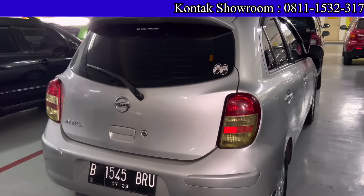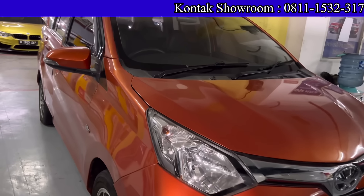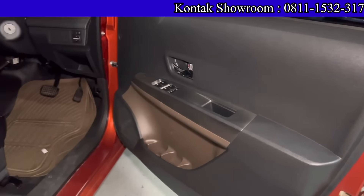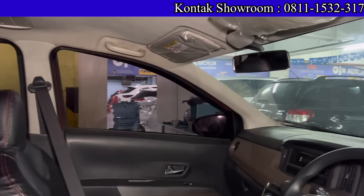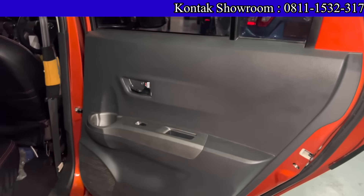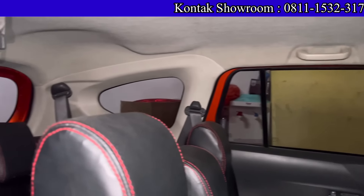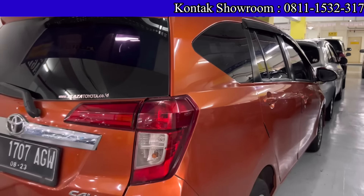Ada Daihatsu Calya 2018 tipe G, Matic, 1200 cc, warna orange, cat masih bagus. Kilometernya 80 ribuan. Harga 122 juta. Kalau kredit, DP 5 juta, angsuran 3 juta 600 selama 4 tahun. Kalau mau 5 tahun angsuran makin turun. Pajak sekitar 2 jutaan teman-teman.